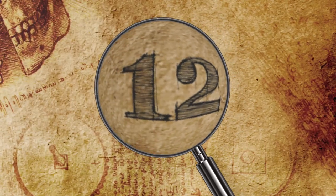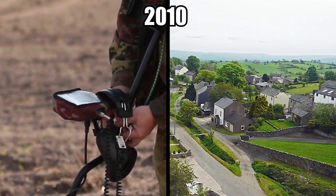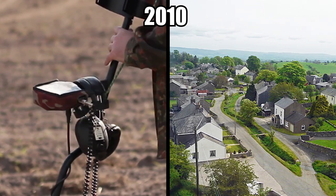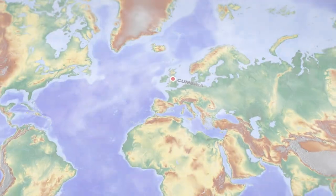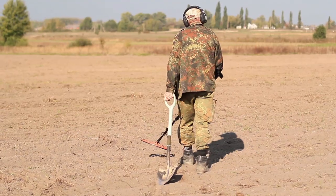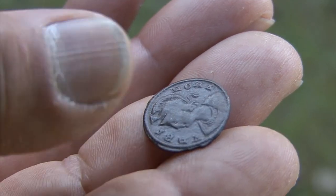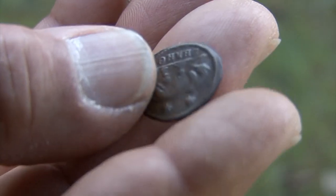Number 12: Crosby Garrett Helmet. In 2010, an Irish detectorist made an incredibly rare find when he was exploring the fields near Crosby Garrett in the county of Cumbria in England. The anonymous searcher had been looking at the fields for the previous two years but had only found Roman coins and other small artifacts up until that point.